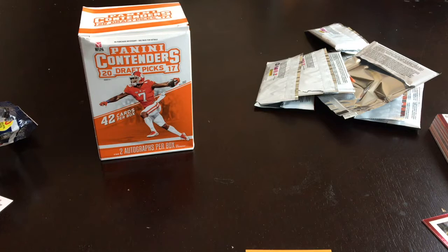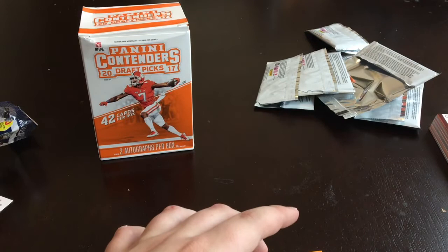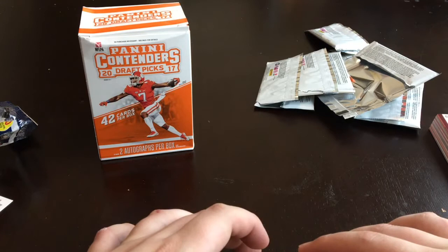I promise we'll be back to normal cracking packs, getting some more autos. Those eBay purchases — I actually ordered three cards in the mail like a day or two ago, because I don't have any videos ready to go. When those get in I'll probably have that ready to post as soon as I get around to it.